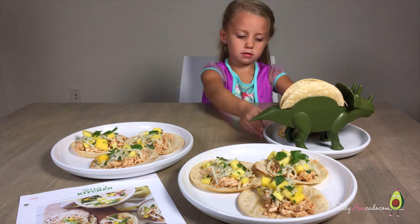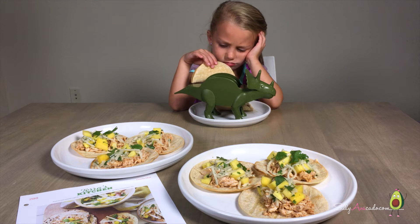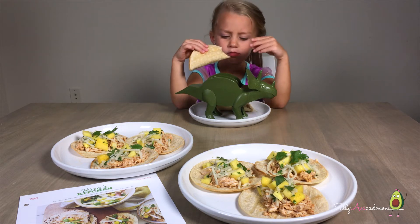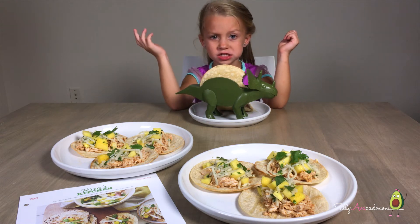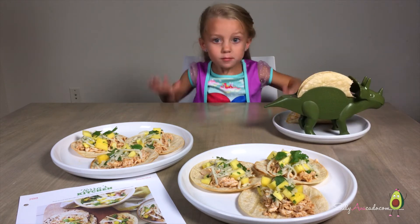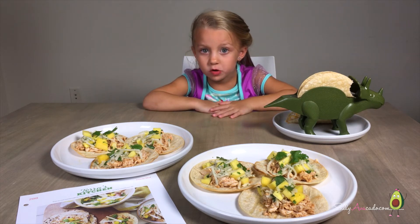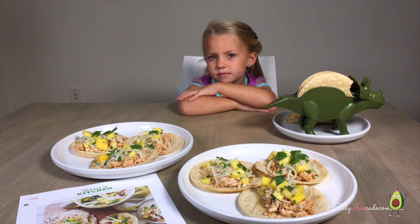Now I'm going to try a bite. I am so tired. Mmm, that is good! The best thing ever. That's amazing. The chipotle is not spicy. I like it. Delicious.